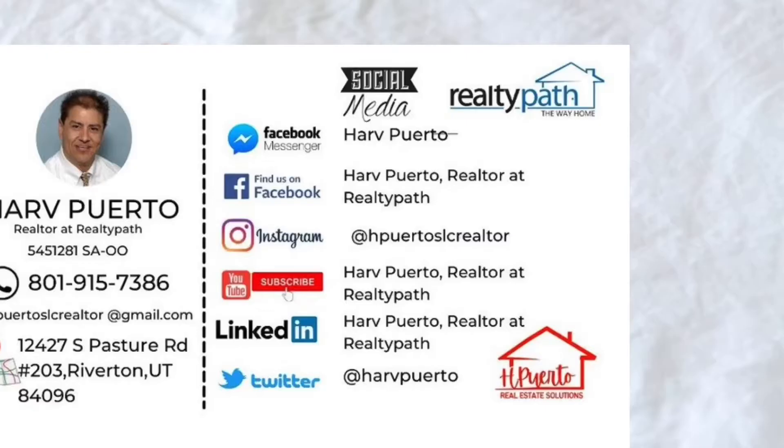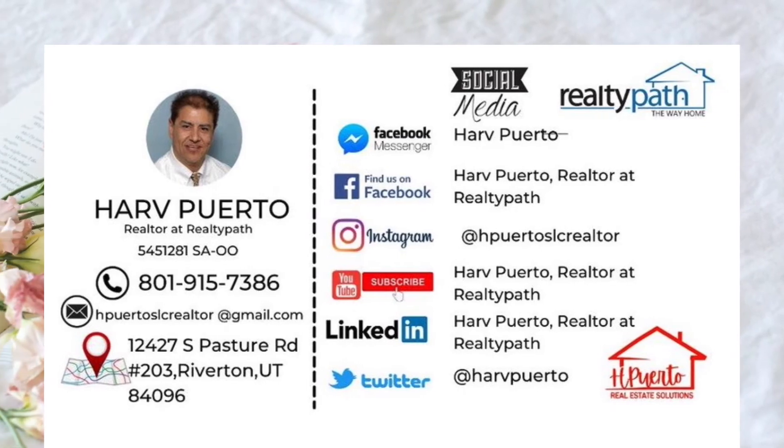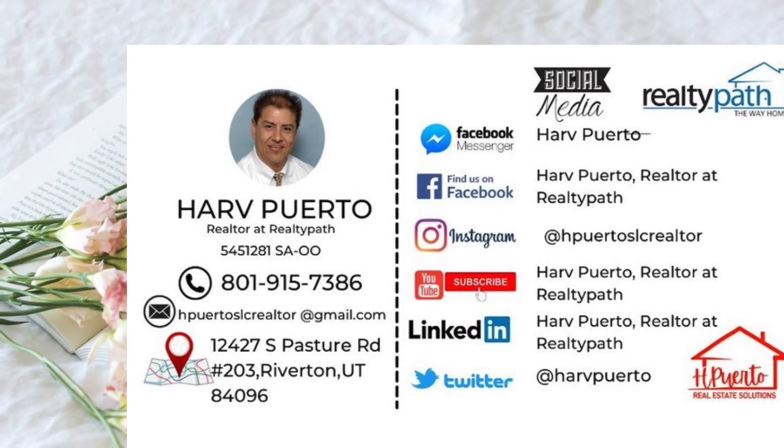For more information about this home, contact HARV at 801-915-7386.